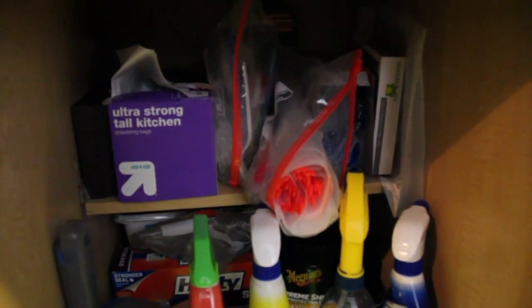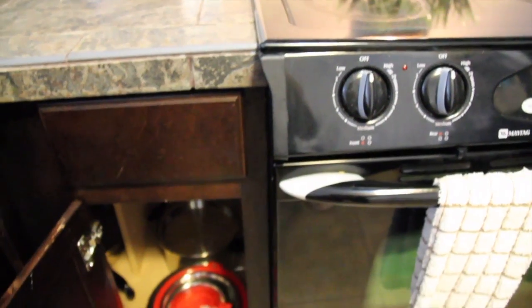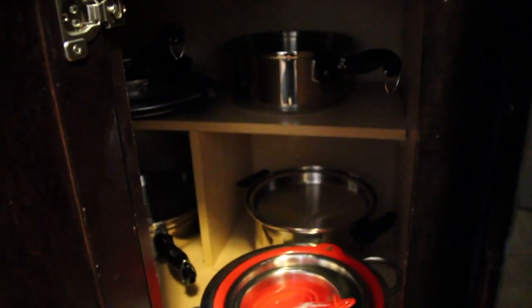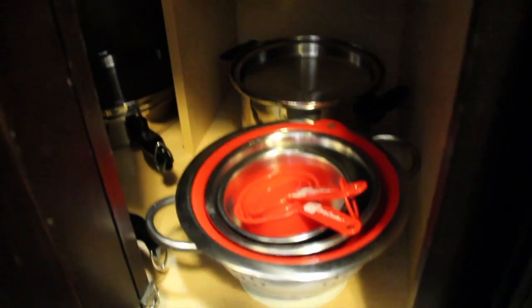To the right I have more cleaning things for the kitchen — kitchen bags and dust pads. Over here I have my brooms: a Swiffer and two brooms, kept nicely concealed in that little corner right next to the fridge. On the other side I have all my mixing bowls, colander, and all of my pots and pans.